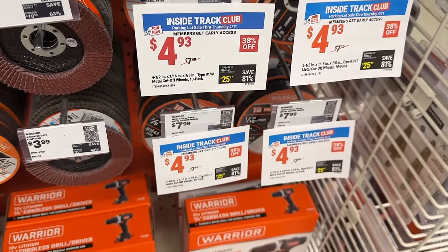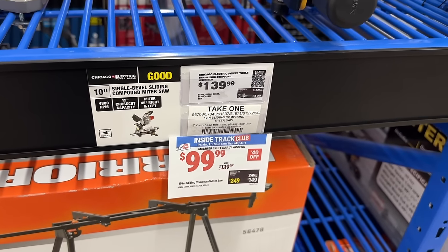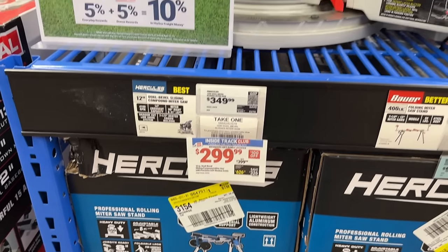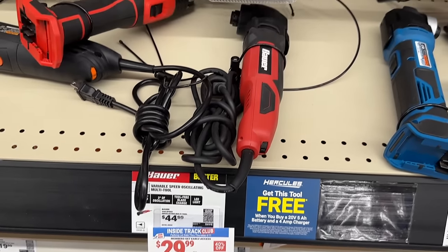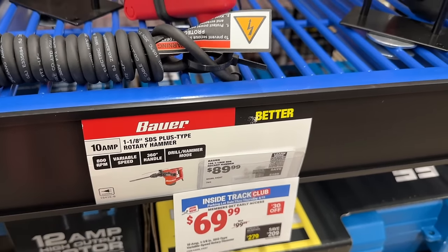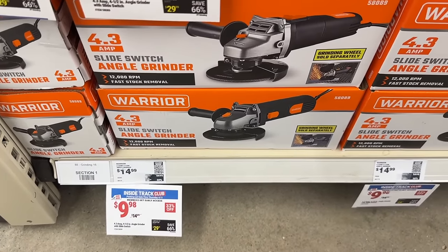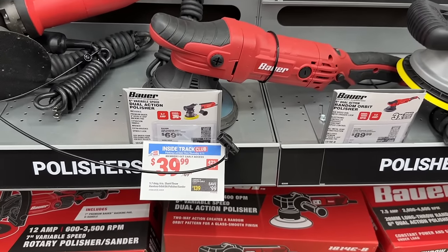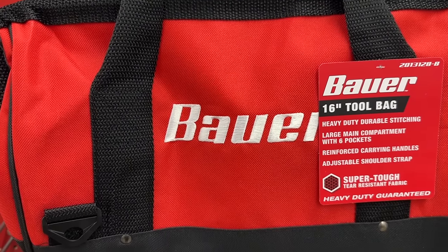We also have some Warrior brand discs on sale for five bucks. Then the compound miter saw for $100 from Chicago Electric — a pretty good one to get you started. Then we even have the Hercules brand, a little bit better, going to do a good job. And the Bauer rotary hammer for $70 — a really good price for that. Then the Warrior angle grinder for only $9, hard to beat an angle grinder for 10 bucks. Then the Bauer polisher and even a Bauer 16-inch tool bag.